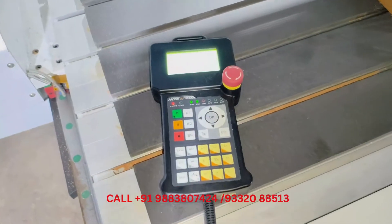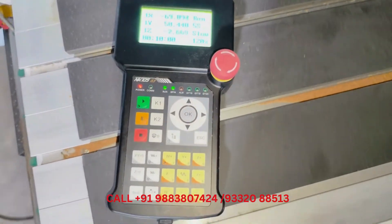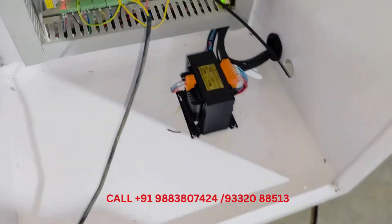It features the latest model controller NK 105 G3 for accurate acceleration and machine repeatability between point zero zero two millimeters.